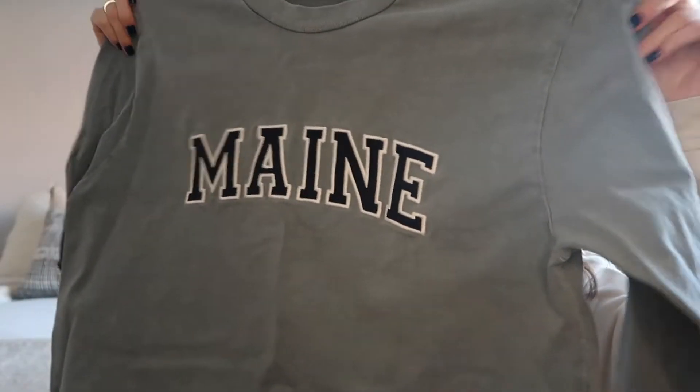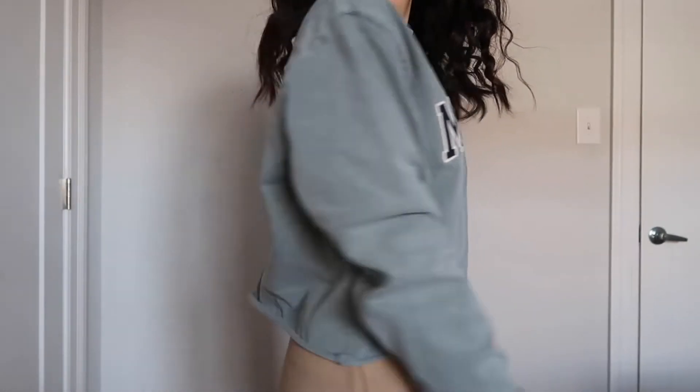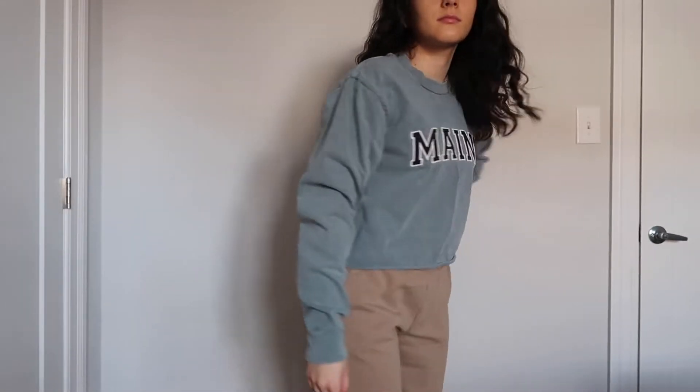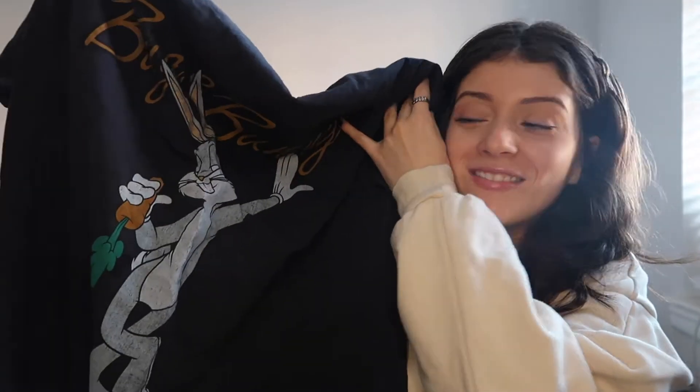First up is this main long sleeve shirt. It's so thick — it's probably the thickest long sleeve I own. It's such a heavy-duty material but it's amazing. It's this teal gem type of color. I've already worn it and it's awesome.